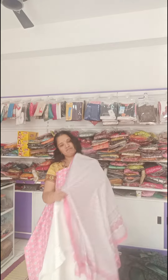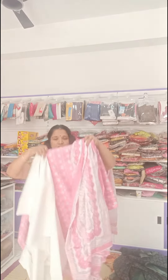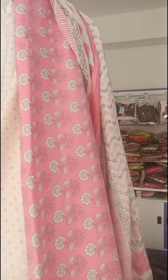So this is the full set. This is pure cotton branded, offer price 599 rupees. This is a pretty material — don't miss this opportunity, grab it soon. Thank you!